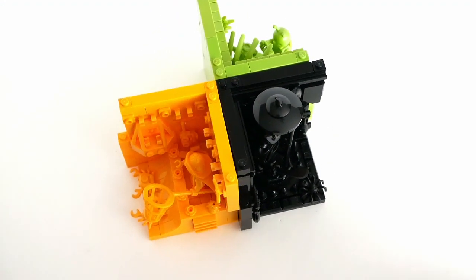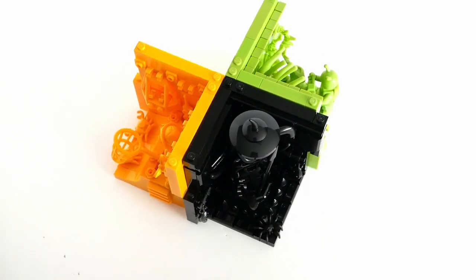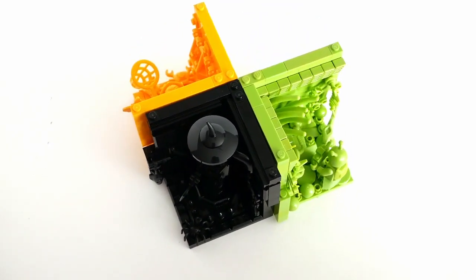The next trio in my monofigure habitats project are the Crabber, the Samurai King and the Xenobiologist.